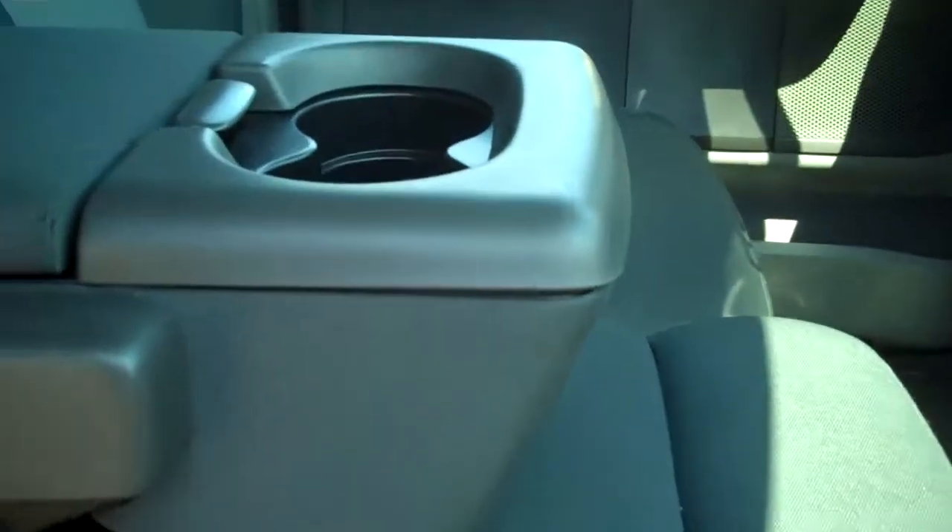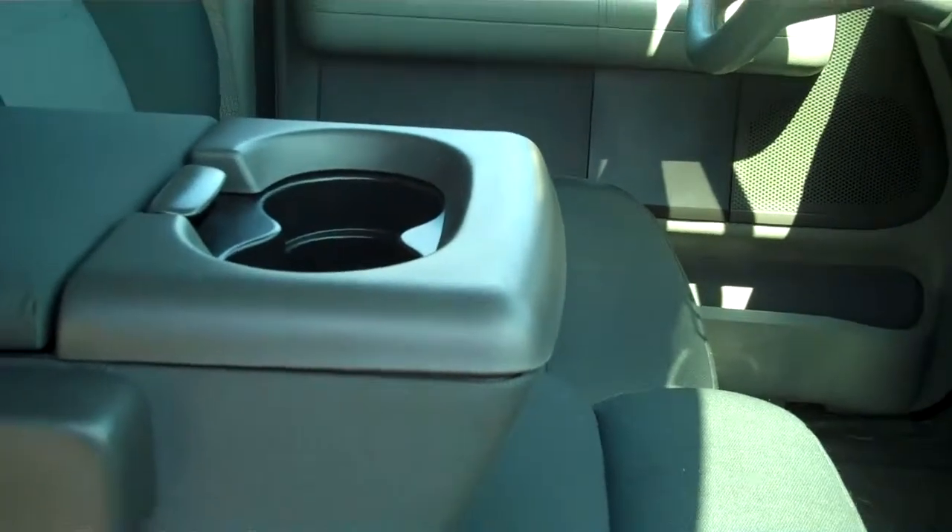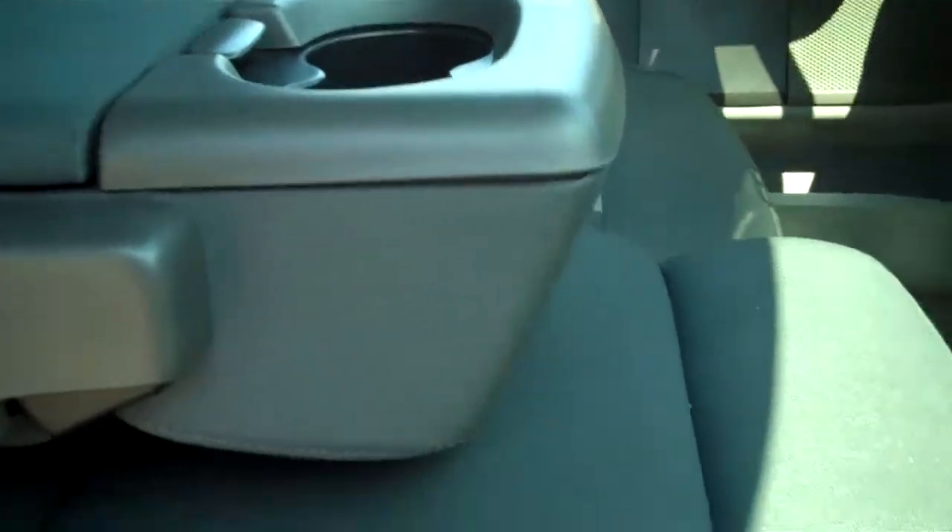Passenger seat is just as pristine as the others — no rips, no tears. No odors in the vehicle: no animal, no cigarette smoke, no must.